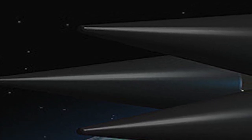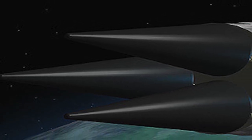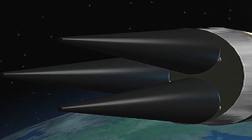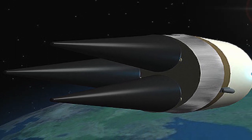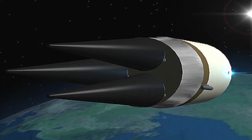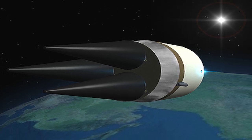A Multiple Independently Targetable Reentry Vehicle (MIRV) is a ballistic missile payload containing several warheads, each capable of being aimed to hit a different target. MIRV allows separately targeted nuclear warheads to be sent on their independent ways after the main propulsion stages of the missile launch have shut down. This technology is very complex and greatly increases the destructive power of a missile. The Hwasong-14 is not enabled with MIRV and hence one missile can deliver only one warhead.